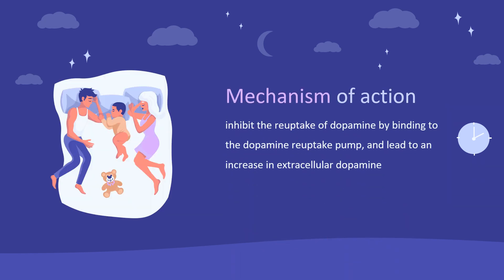Mechanism of Action: The exact mechanism of action is unclear, although in vitro studies have shown it to inhibit the reuptake of dopamine by binding to the dopamine reuptake pump and lead to an increase in extracellular dopamine. Modafinil activates glutamatergic circuits while inhibiting GABA. Modafinil is thought to have less potential for abuse than other stimulants due to the absence of any significant euphoric or pleasurable effects.